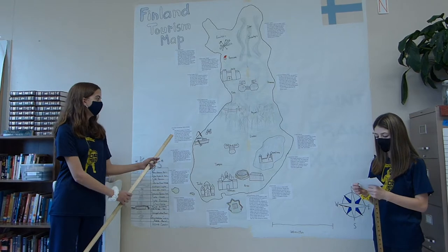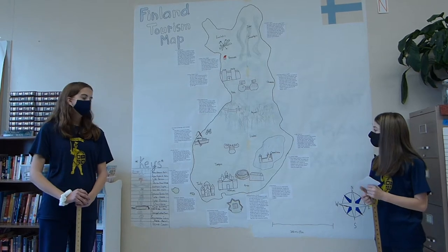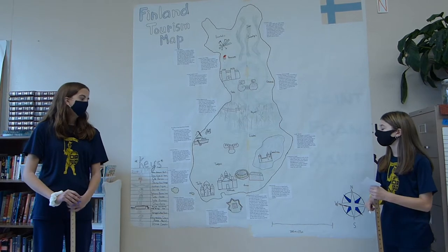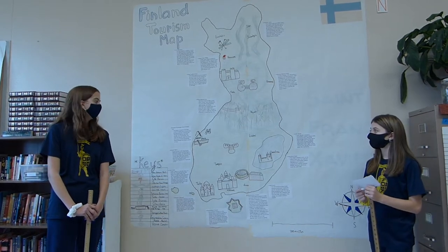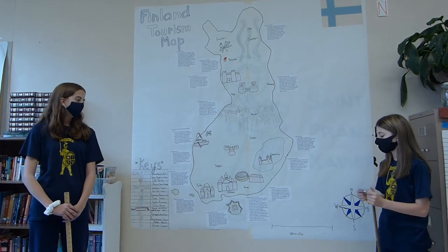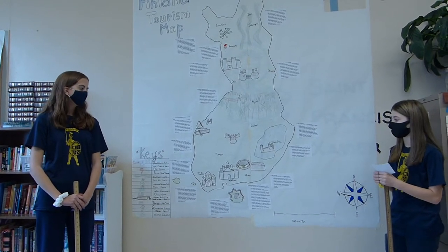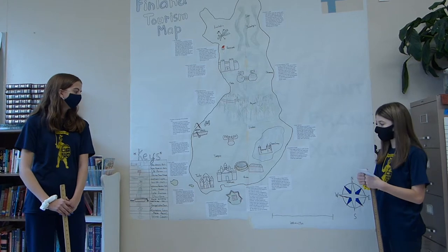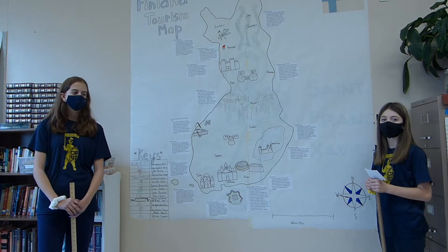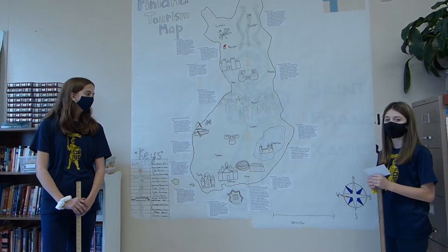Next is the Kvarken Archipelago World Heritage Site. This is located on the west coast of Finland. It is a great place for water sports and also some land activities. It has beautiful sights everywhere you go, and it became popular in 2006. Next we have the Old Rauma Town. It is a vintage town with lots of red barns and vintage buildings, located in the south, and is one of the favorite spots to go to in Finland.